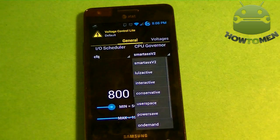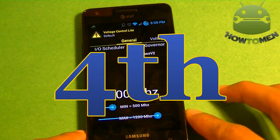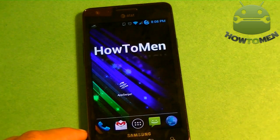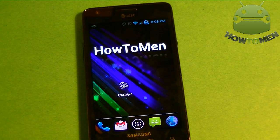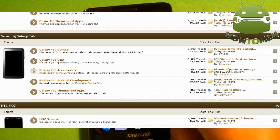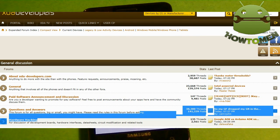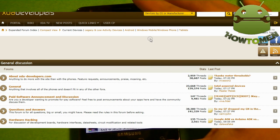You can also set the CPU governor — that's what Voltage Control does. Now let's go on to the next app, which isn't really an app that requires root, but it does a lot if you have root. It's XDA Premium. What XDA Premium does — if you don't know XDA, it's a big community where people with root share ROMs and mods.